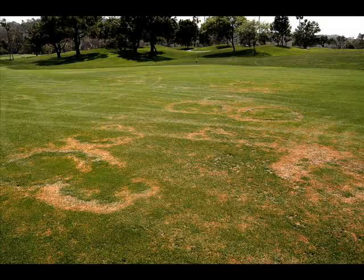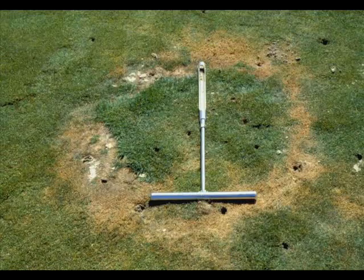The symptoms of Fairy Ring have been classified several different ways, but the most popular classifications use types 1 through 3 to describe the severity of turf damage.